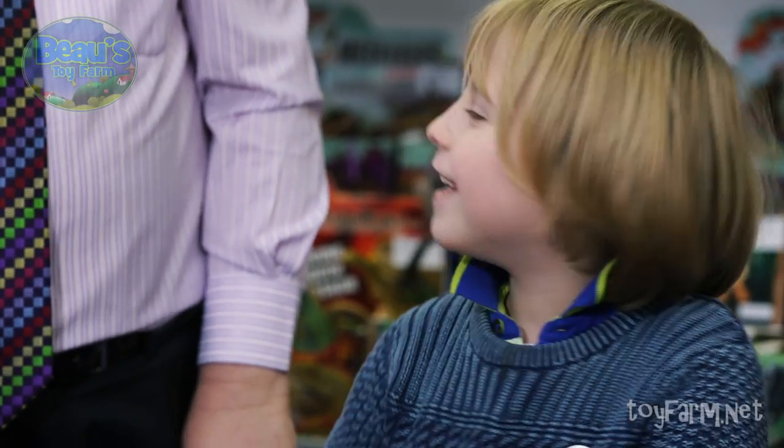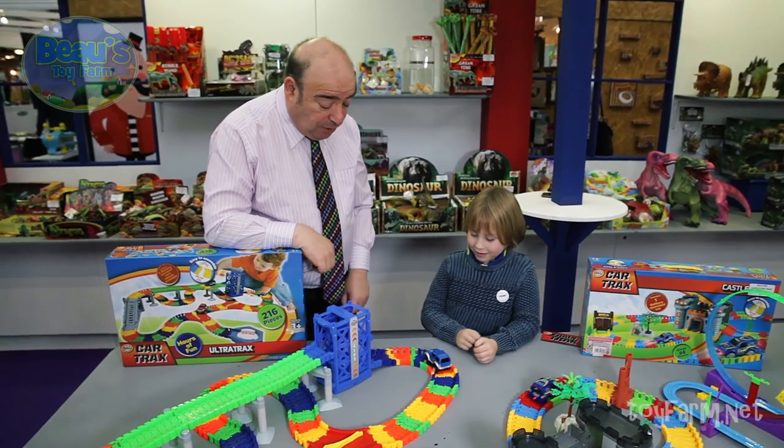What do you think, Bo? Good - you like it? Yeah, I love it! Is this out in the shops now? It's out in the shops now, Bo.